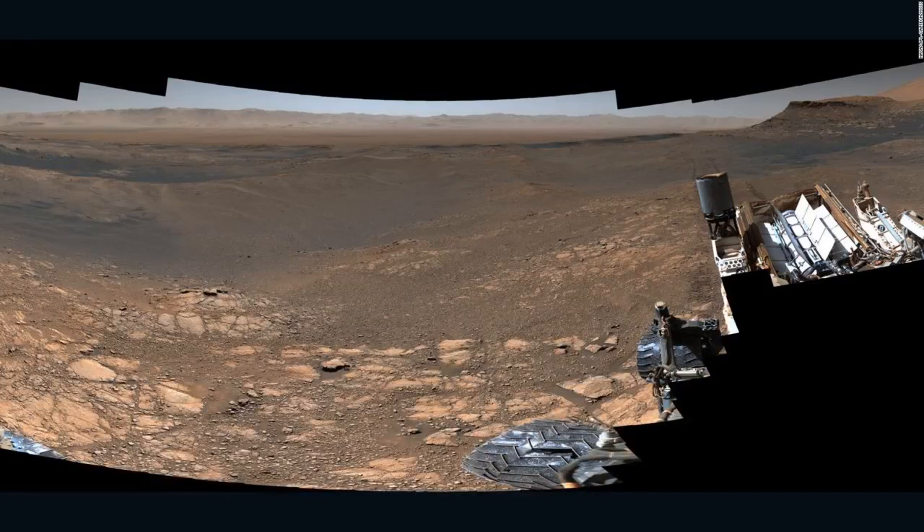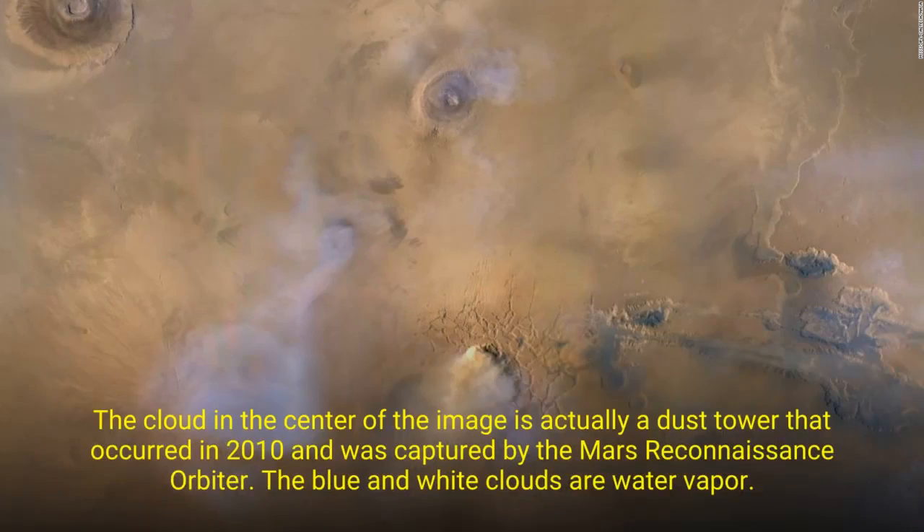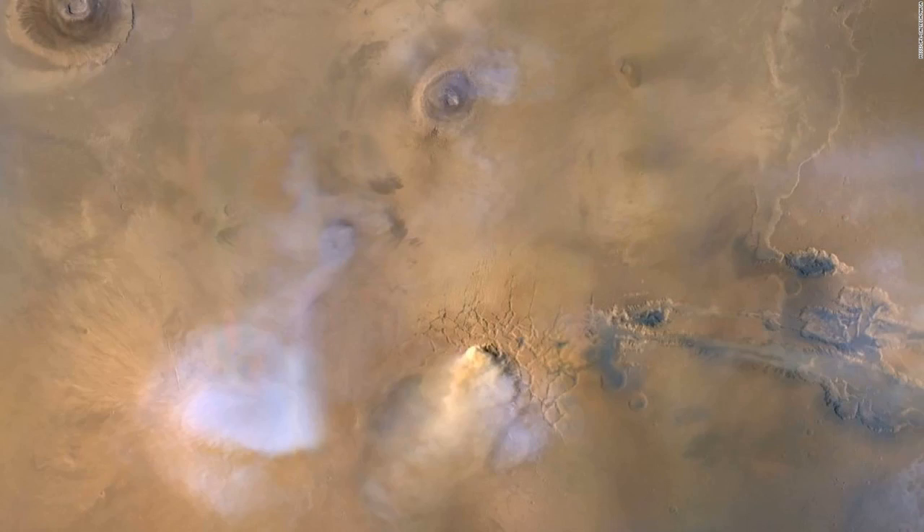NASA's Curiosity rover sits on Mars with a view that no human has ever beheld in person. But the cameras that act as its eyes capture the planet's desolate, craggy, red-washed vistas and relay these scenes back to Earth in a stream of images each day. But Curiosity's photography skills aren't just a window into another world — the images, curated by a diligent little-known team of scientists, deliver crucial information that informs future science.